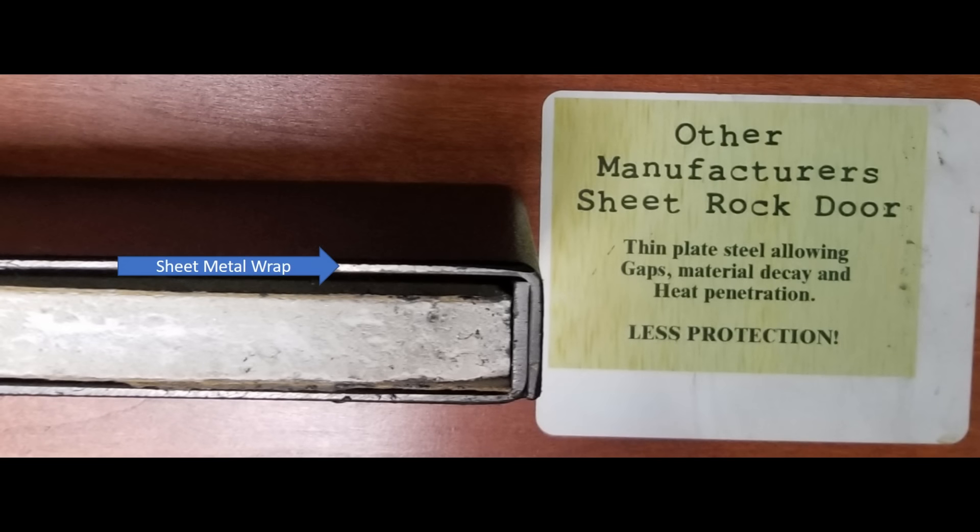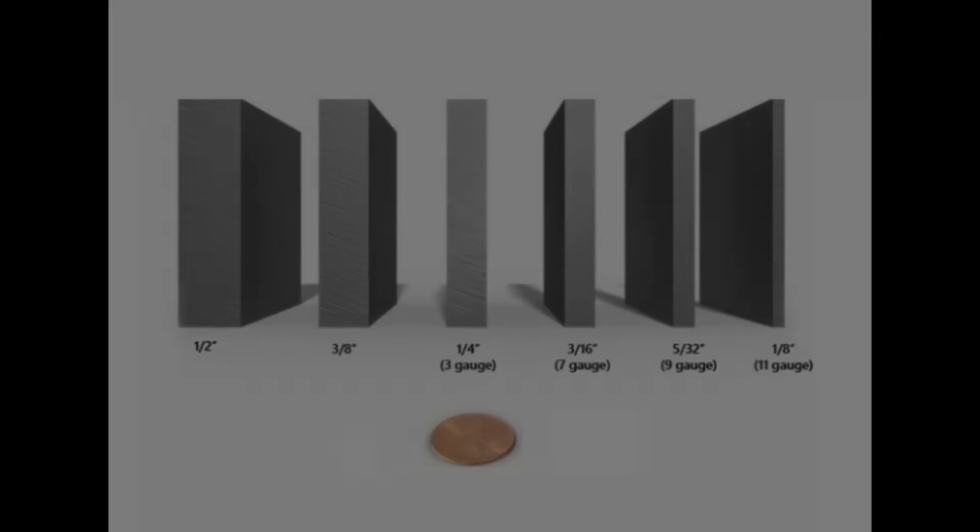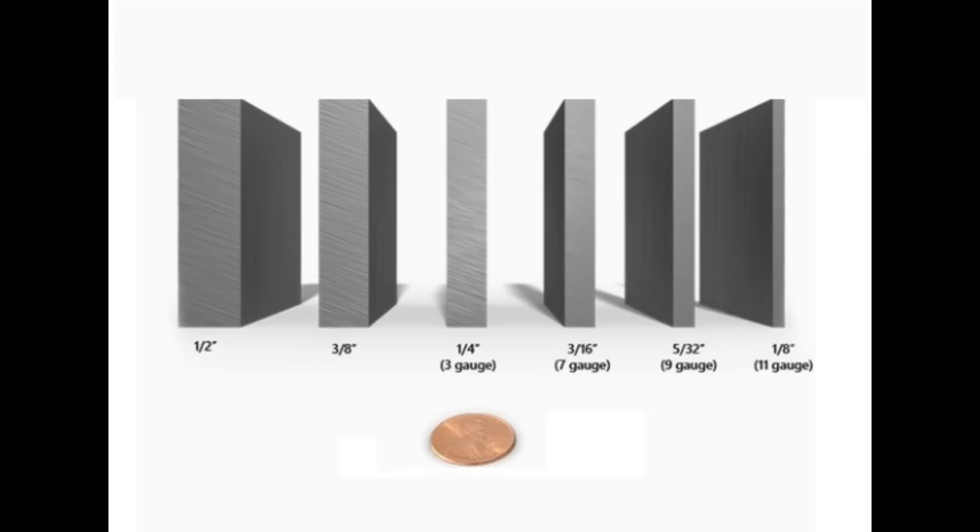Those big box gun safes are usually protected by only a thin sheet of metal wrapped around the fireboard on the front door — they can be pried open in less than 60 seconds. Safes with anti-drill plates provide additional security and protect the safe from being drilled, but not from prying, so they're a bit better than wraps. However, when you do see that they have an anti-drill plate, you'll find they're using thicker steel than those that don't.